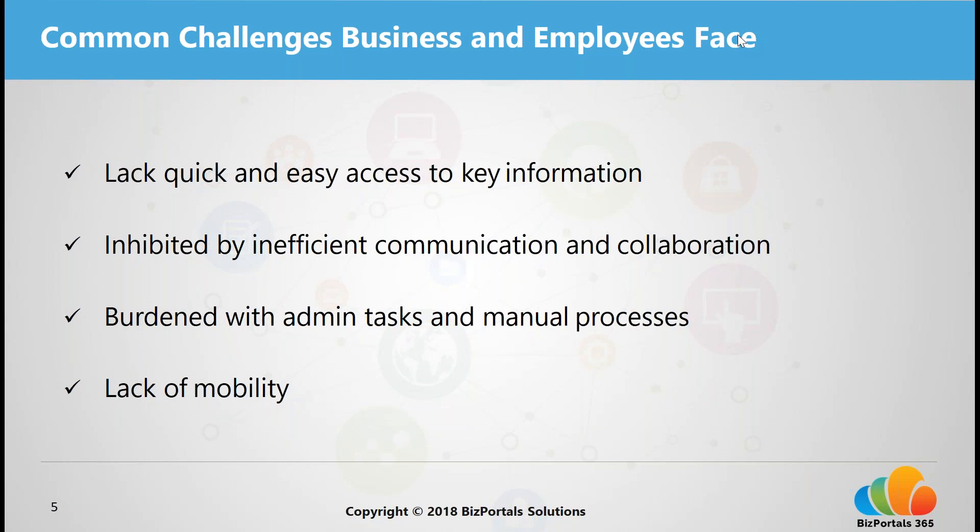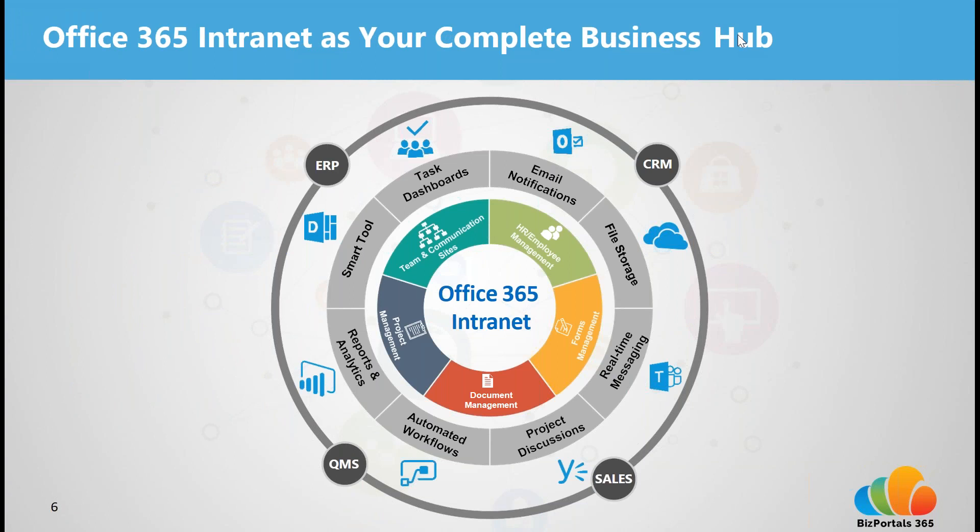These are the kinds of challenges that an Office 365 intranet solves. An Office 365 intranet is built off the Office 365 and SharePoint framework and extends it into a full intranet and digital workplace solution. It delivers a more intuitive, enhanced, and flexible usability — so you can organize and access things more quickly, do common tasks more easily, have dashboard views, drag-and-drop features, and easily publish content.